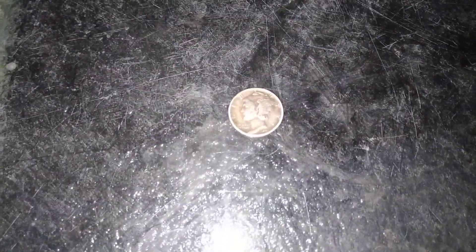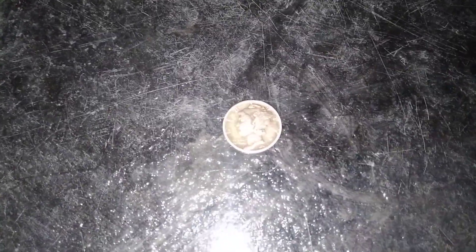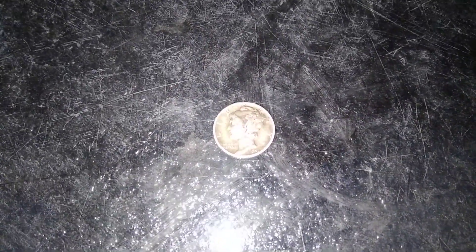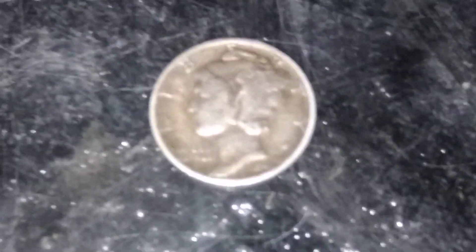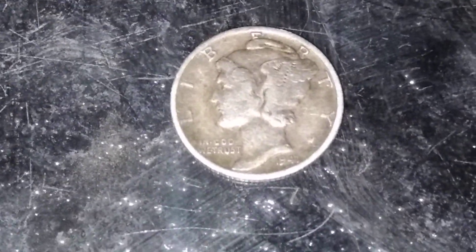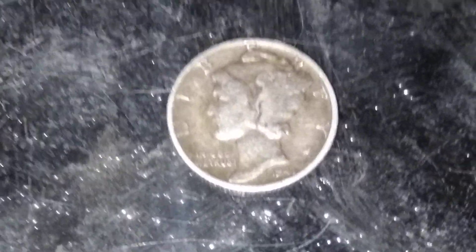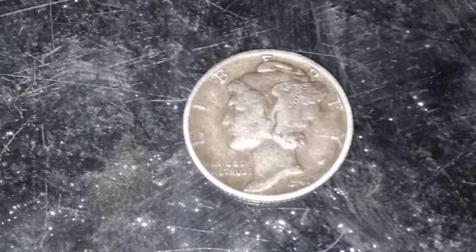Oh my gosh. I thought it was a regular dime, but it's a Mercury dime! Let's see what the date is — it is 1941. What's the W right there? Let me know in the comments what W stands for. Comment down below if you guys know.